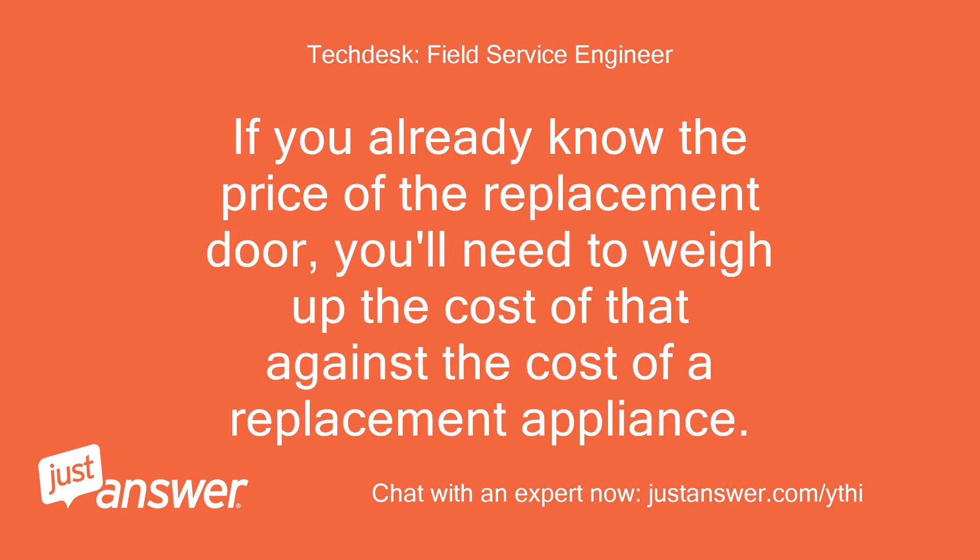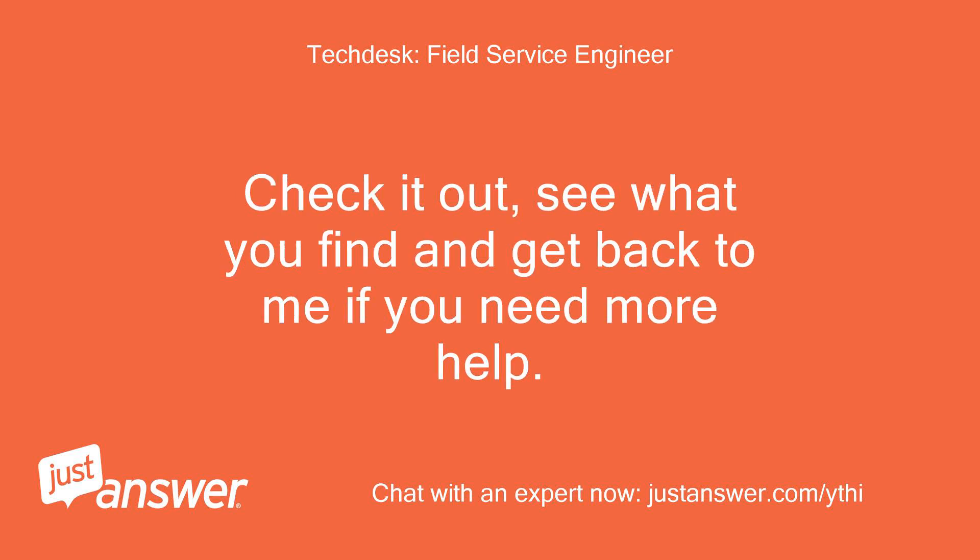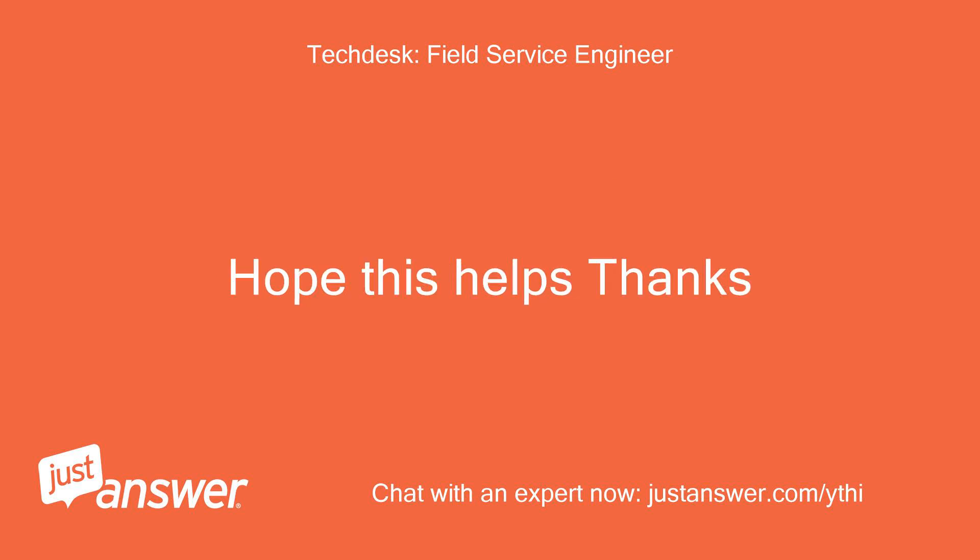If you already know the price of the replacement door, you'll need to weigh up the cost of that against the cost of a replacement appliance. Check it out, see what you find, and get back to me if you need more help. Hope this helps, thanks.